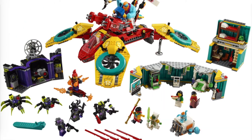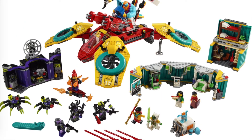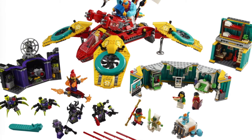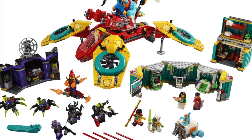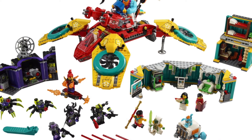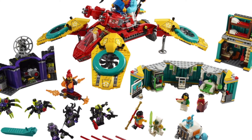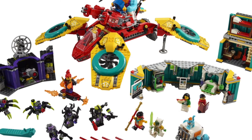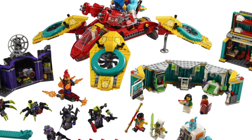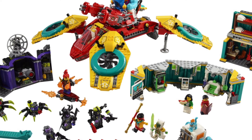Moving on, we have set number 80023, Monkey Kid's Team Quadcopter, retailing for $149.99 USD. That's quite a hefty price point. The minifigures here are great and the build looks pretty cool. I haven't gotten any Monkey Kid sets yet, except for the Brickheadz. I might get one or two — I don't know yet — but that price tag is kind of hurting.